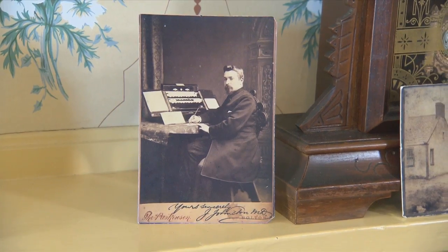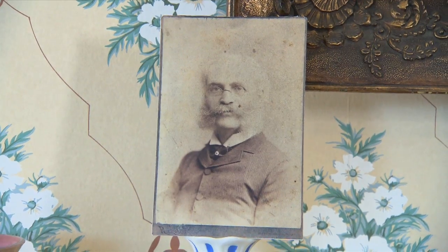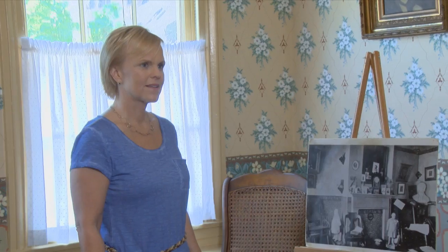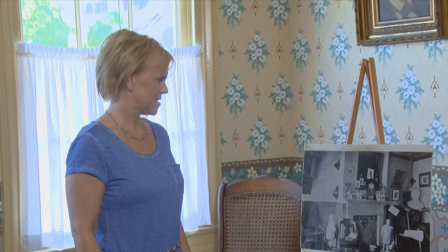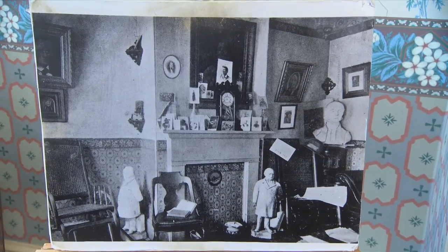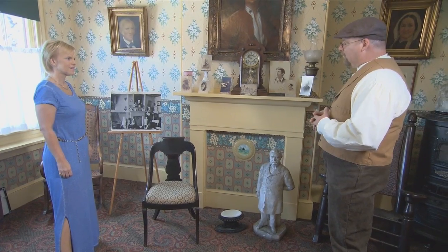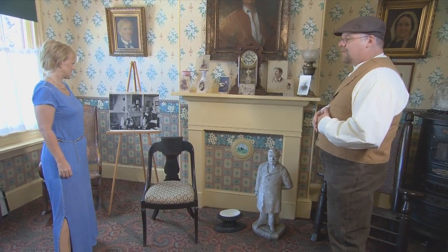These photographs are copies of ones that are in our collection, and every one of them was donated except for this one — by chance, a visitor came in one day and said he had this photograph. It was taken in 1890 by an English visitor, John Johnston, who came to visit Walt and later wrote a book and published some photographs of the house.